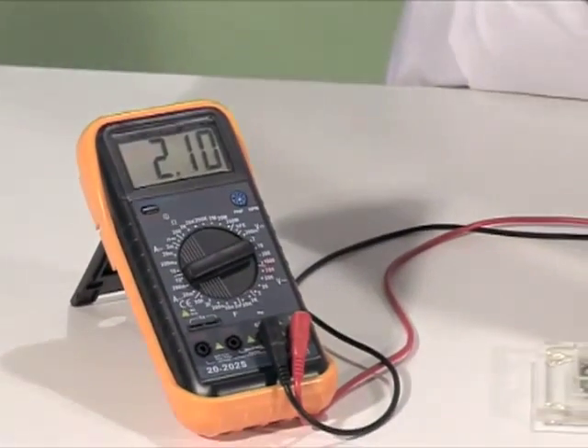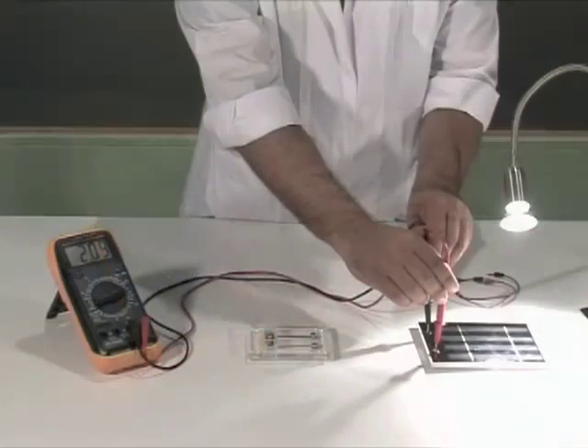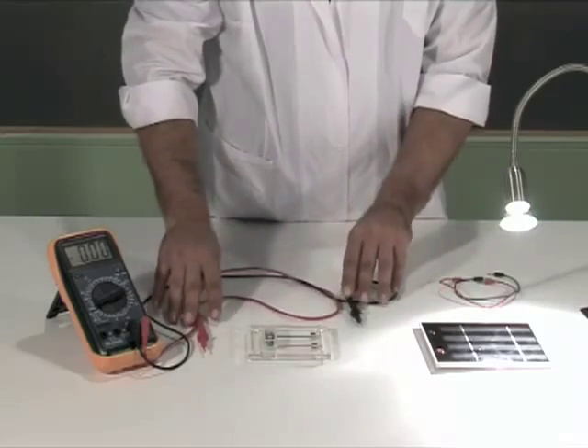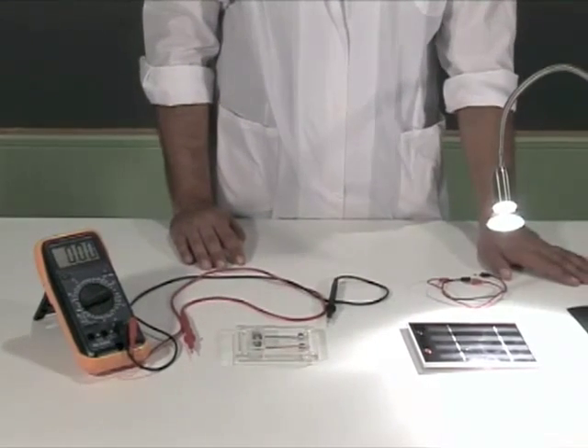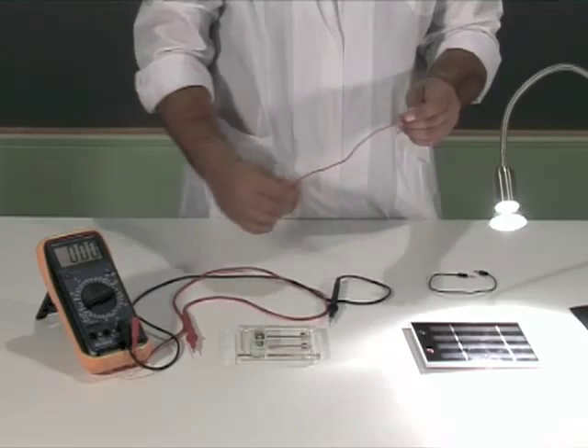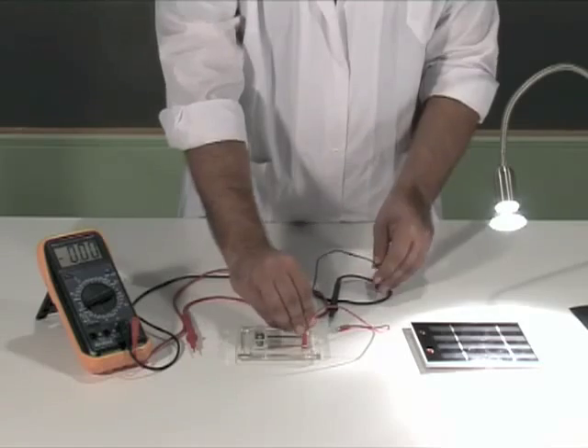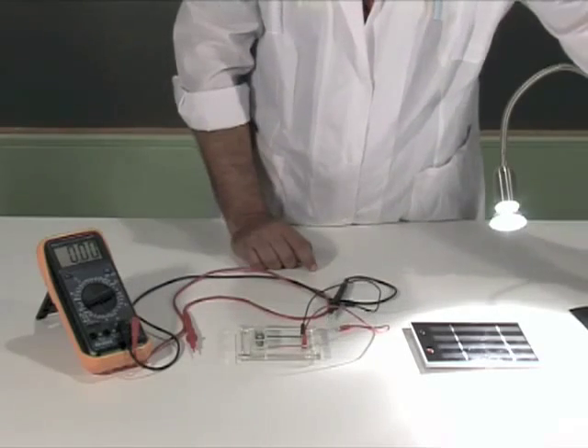By shedding light on the cells of the photovoltaic panel, the proper amount of energy is given to the electrons of a certain area so they can move directly to another area. Therefore, two areas with opposite charge are created. Consequently, voltage appears between those areas.